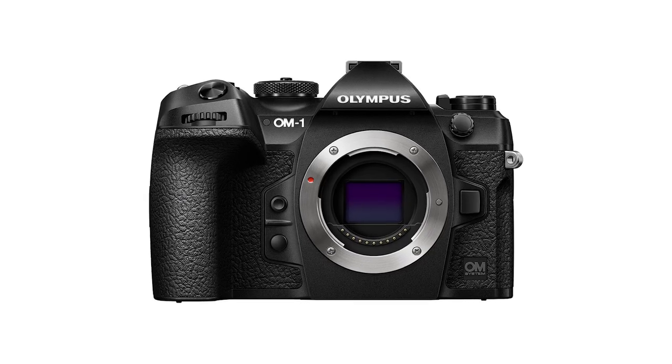Hey fellow photographers, it's Alessandro Carpentiero and I want to welcome you to episode number 41 of the Photography News Show. Coming up today we have the new OM-1 and much more. Let's begin!